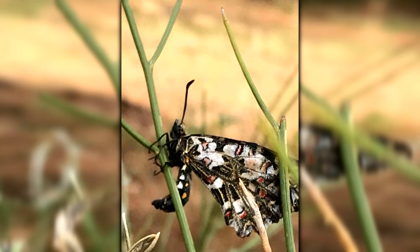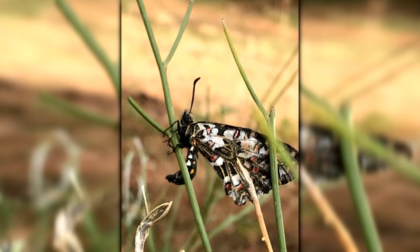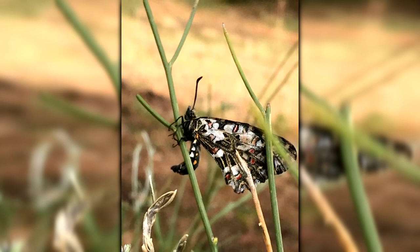They were also interested in the way that tourists have an effect on insects, because it's very widely studied in primates but less so in insects.